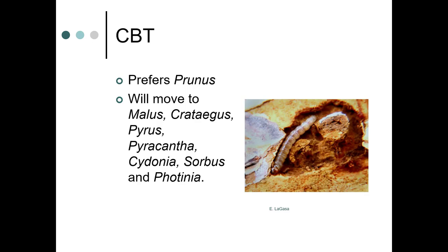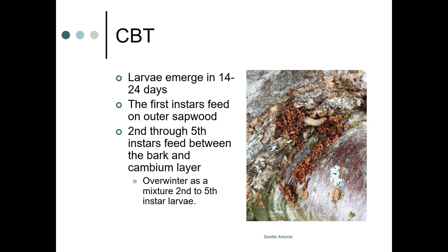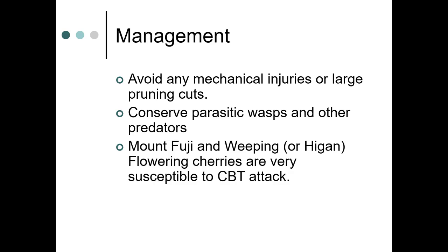The adult cherry bark tortrix prefers Prunus but will move on to Malus, Crataegus, Pyrus, Pyracantha, Cydonia, Sorbus, and Photinia. Adult activity occurs at dawn and dusk, with peak activity around dawn. Eggs are laid in tree scars and crotches. Those at the UW quad with Yoshino cherries have had issues with cherry bark tortrix for years. Larvae emerge in 14 to 24 days; first instars feed on the outer sapwood, while second through fifth instars feed between the bark and the cambium layer, overwintering as a mixture of second to fifth instar larvae.